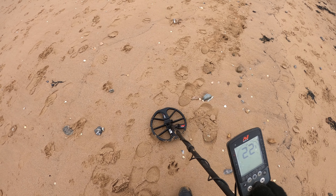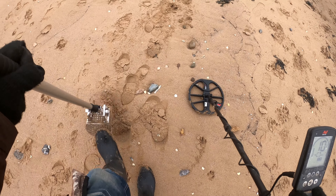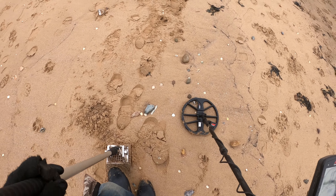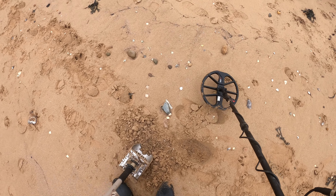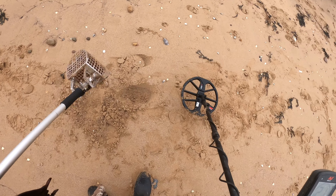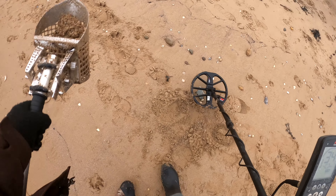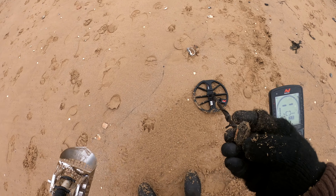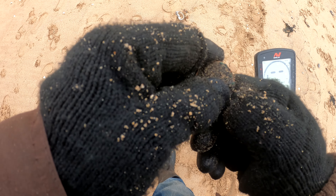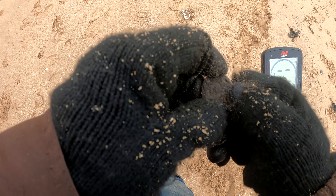This one's blowing my ears off — I think it's pretty shallow. We've got it in the scoop — I'd say it's a coin of some kind. I think I have a big old penny, really encrusted with some crap. I'm not going to get that off in a hurry — that's definitely an old penny.